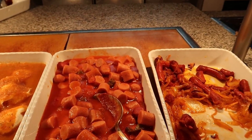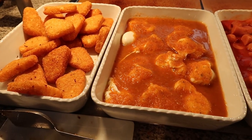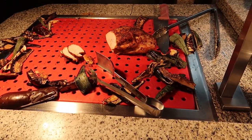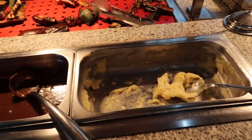We have some sausage, some hot dogs cut up here. There's supposed to be some fried plantain here in the back but they're out at the moment. We've got some hash browns and then some poached eggs with a red sauce. And then on the roast station here they've got a turkey breast as well as some gravy and mashed potatoes.